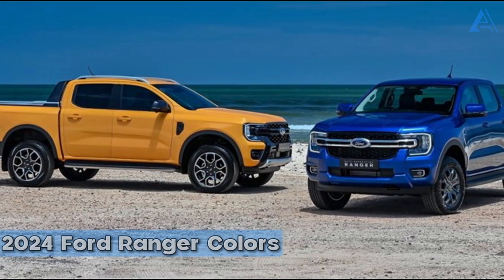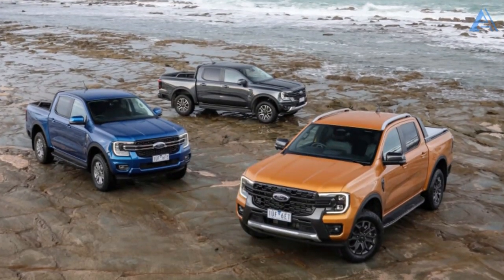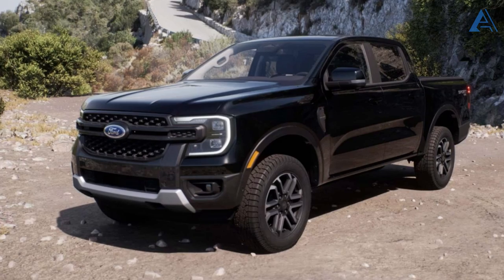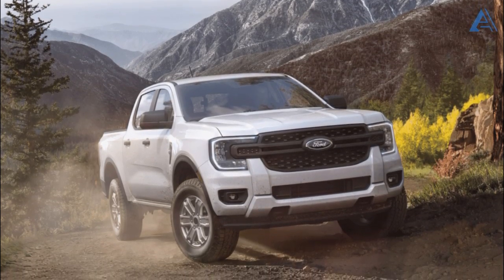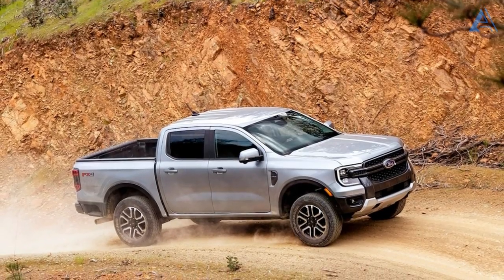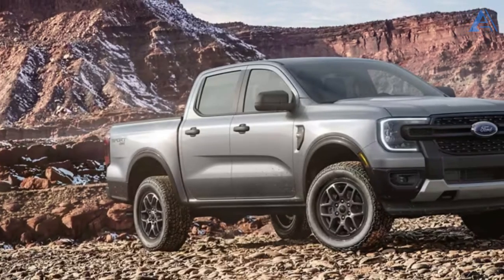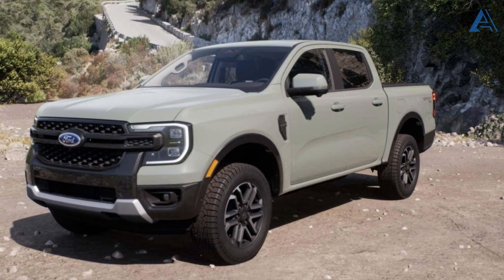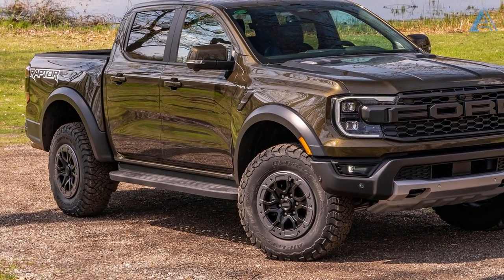Personalize your pickup by selecting from a captivating array of 2024 Ford Ranger exterior color options: Shadow Black, Oxford White, Hot Pepper Red Metallic, Iconic Silver Metallic, Velocity Blue Metallic, Carbonized Gray Metallic, Cactus Gray, Azure Gray Metallic, and Shelter Green Metallic for the Ranger Raptor.